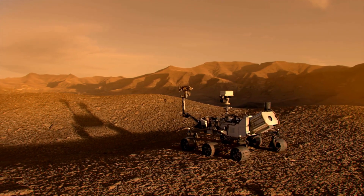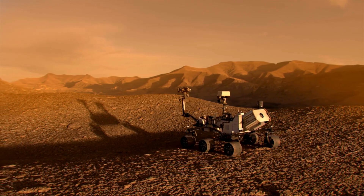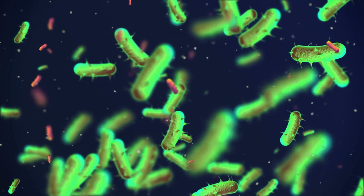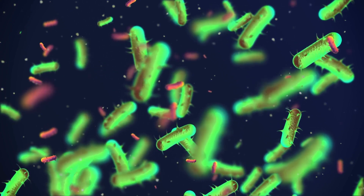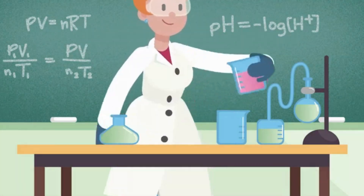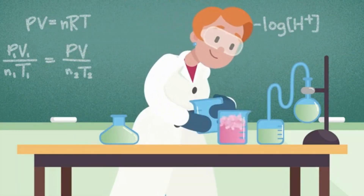The rover also looks for signs of life — not little green men, but microscopic organisms. If it finds any, it could mean that life once existed on Mars, or maybe still does. This is one of the biggest mysteries that scientists are trying to solve.